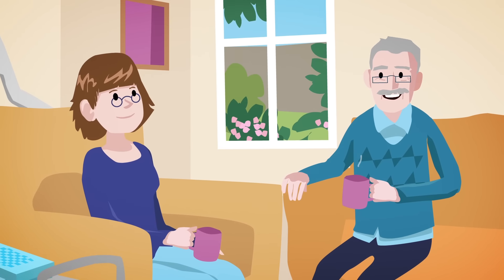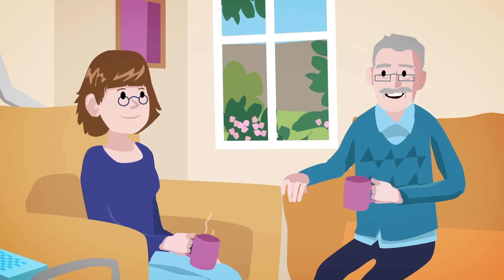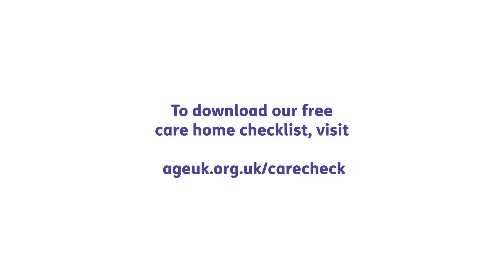Age UK's care home checklist includes all the important questions to ask to help take some of the worry away. To download our free care home checklist, visit ageuk.org.uk/carecheck.